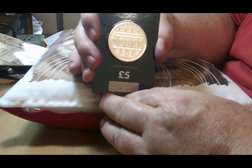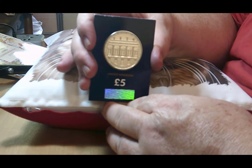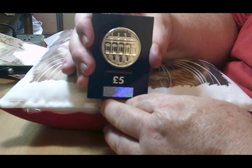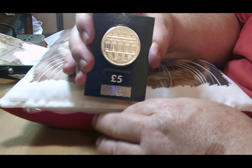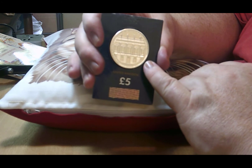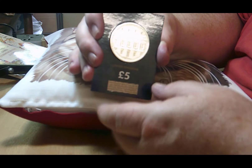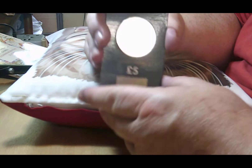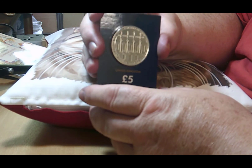It celebrates one of the top teaching areas for the arts in general — not just the performing arts but the arts in general. It features the building itself of the Royal Academy, on the corner on Piccadilly in London. As I say, there's only 12,000 of them ever minted, and I've never seen anybody else do a review of this coin on YouTube.